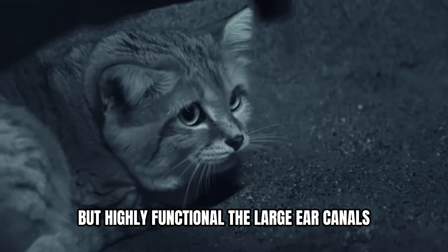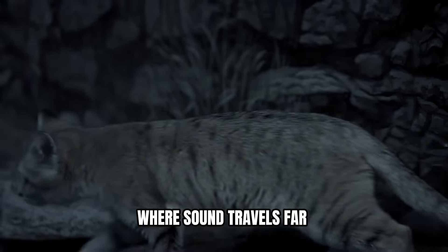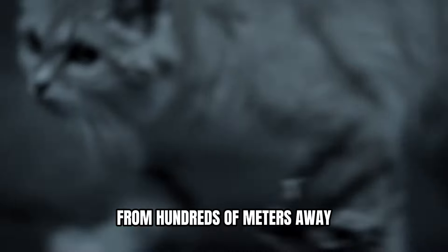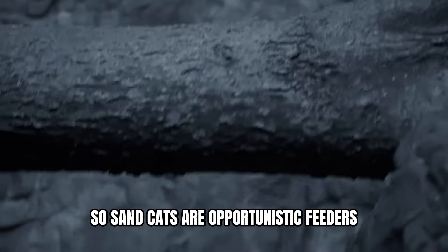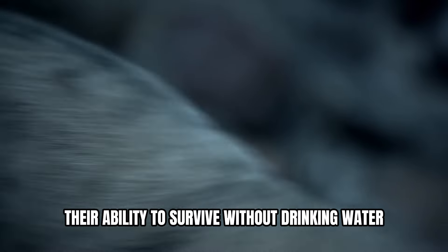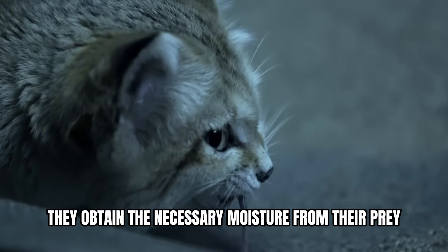The large ear canals allow them to detect low-frequency sounds, a valuable skill in the open desert where sound travels far. With these sensitive ears, they can pinpoint the location of prey from hundreds of meters away. Food is scarce in the desert, so sand cats are opportunistic feeders. They'll consume anything they can catch, from insects to small rodents. Their ability to survive without drinking water is another remarkable adaptation — they obtain the necessary moisture from their prey.